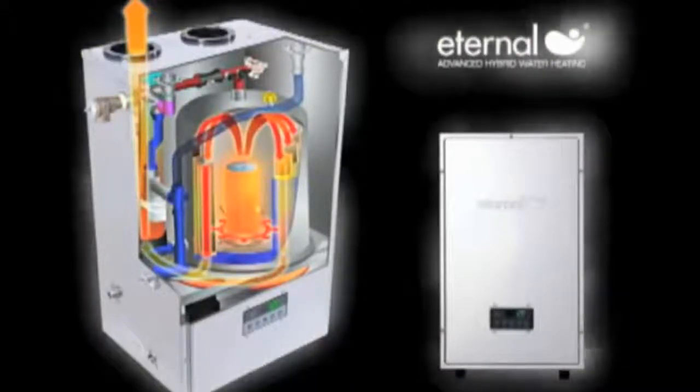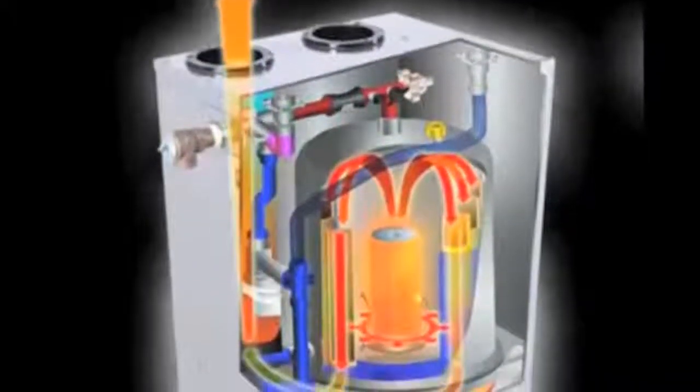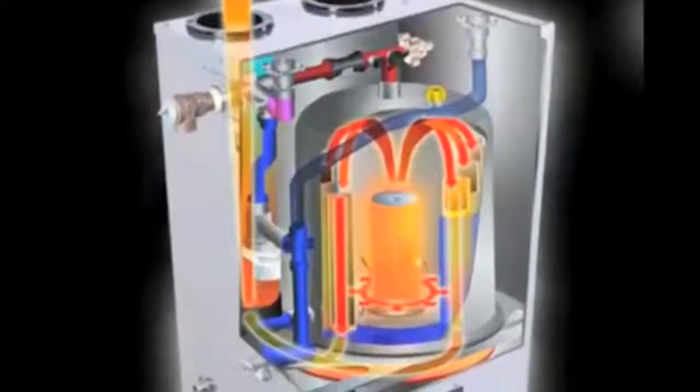That is until I saw the Eternal Hybrid Water Heater. With its unique technology and high efficiency, I immediately went out and contacted a local plumber for installation. And as an added bonus, the Eternal Hybrid Water Heater is ENERGY STAR compliant, so I get a federal tax credit, which made it even more attractive.